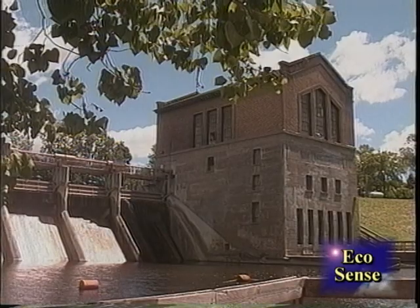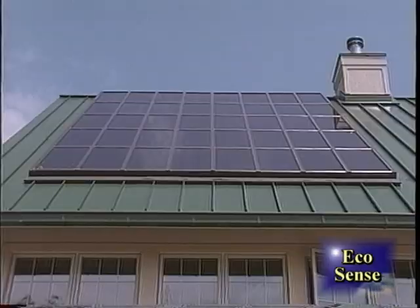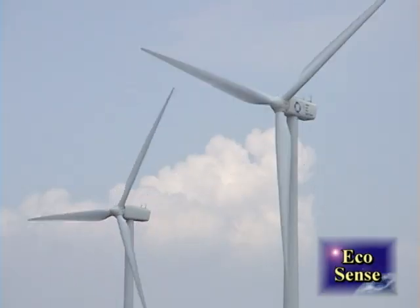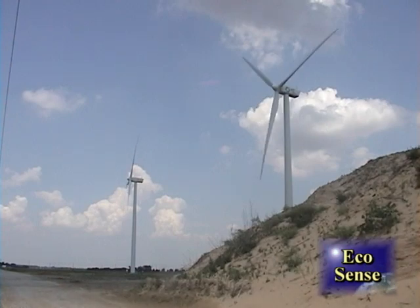In general, green power is more expensive than conventional sources. Those prices, however, have been coming down very rapidly. And in fact, wind power happens to be one of the lowest cost sources of renewable energy.